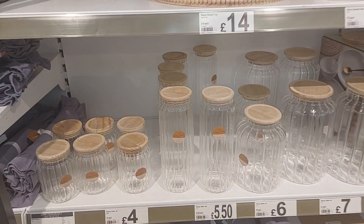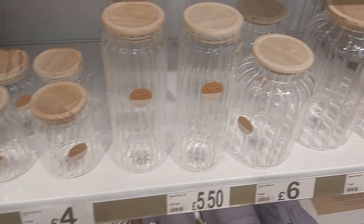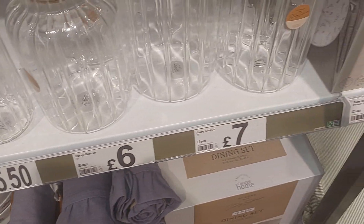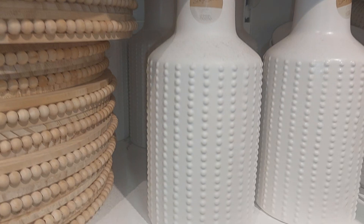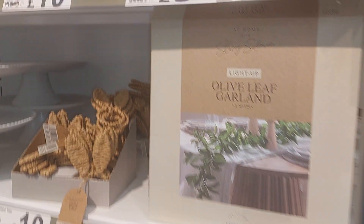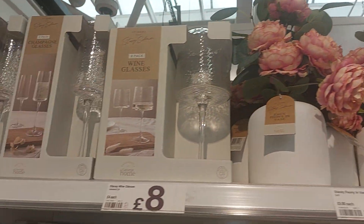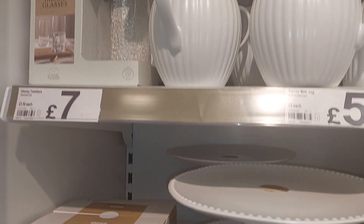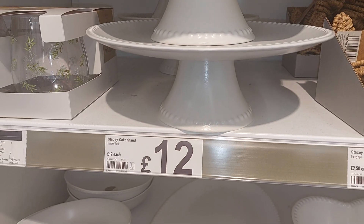I'm gonna quickly show you — I'm loving these guys, these are nice. They're coming up at £5.50, £6 I think for the biggest one. These are so cute. Love that clock. Love this, love this — yeah, this was £12. These are so nice, nice cake stand there. For £12.